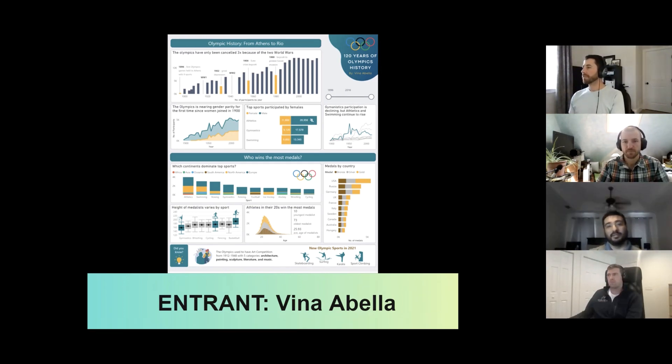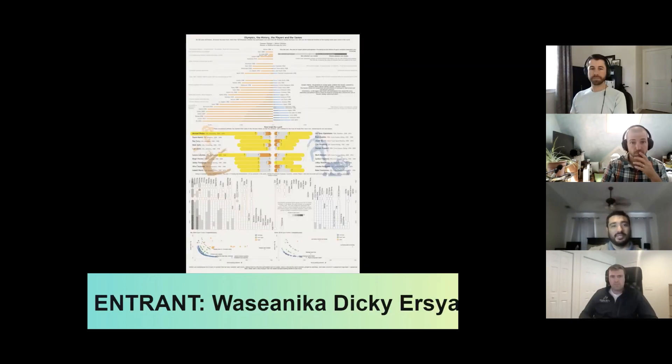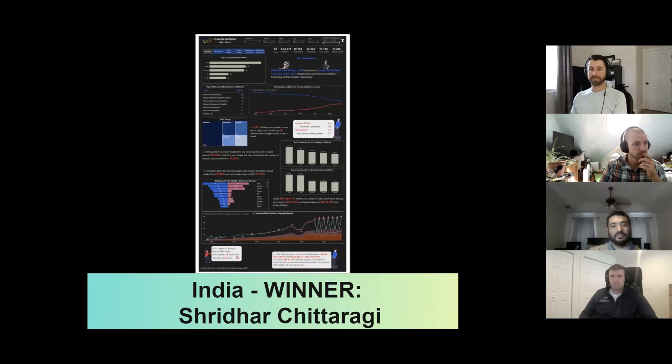Now that we've chosen the Olympics Challenge winner — Vina Avella — we'll be moving on to our medalist winners. As a reminder, each entry in the Olympics Challenge gave the entrant's country a point. The three countries with the highest points earned their members an additional chance to win. Moving on to the gold winner: India, with 91 points. After careful review, the team picked Shridhar as the winner for India.